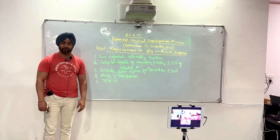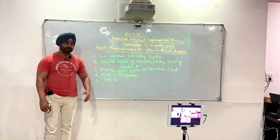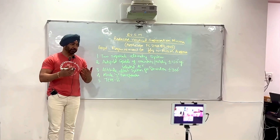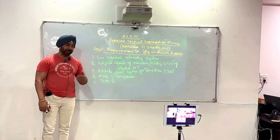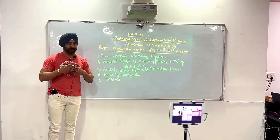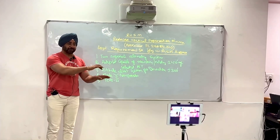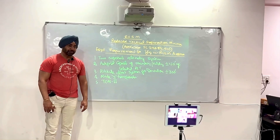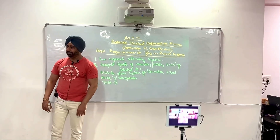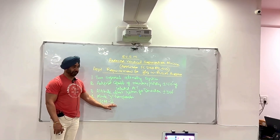This Reduced Vertical Separation Minima applies from flight level 290 to 410. The minimum separation in CVSM above flight level 290 was 2000 feet. Now it is reduced to 1000 feet. So now, irrespective of direction — if you are going east it will be all odd flight levels, going west it will be all even — but you definitely need to have the required equipment.